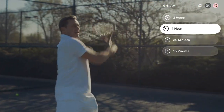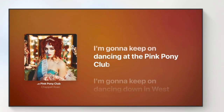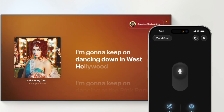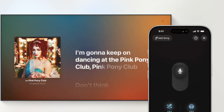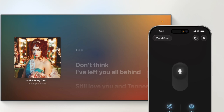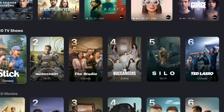tvOS 26 enhances entertainment and smart home experiences. A new Apple Music feature allows you to use your iPhone as a microphone, making karaoke sessions more interactive and fun. There is also support for lyric translation and pronunciation tools. FaceTime now features enhanced incoming call notifications and contact posters, while updated aerial screen savers add a fresh visual touch.